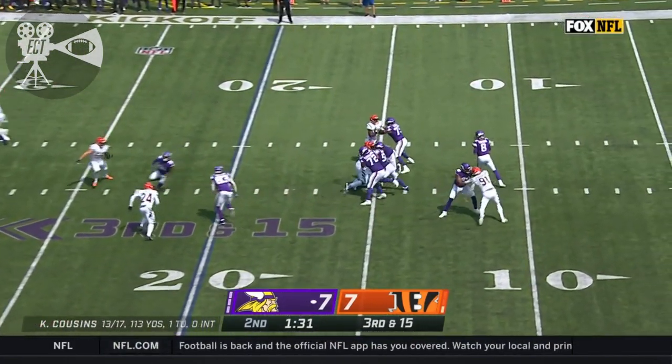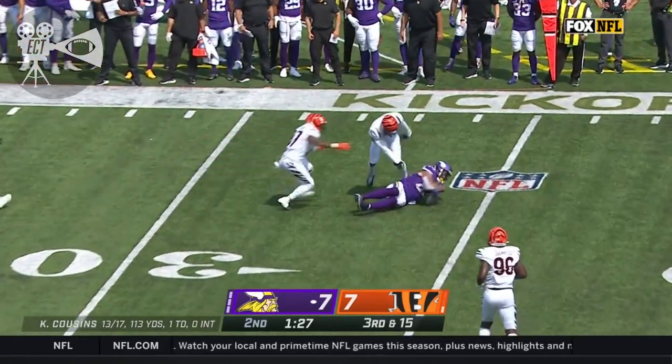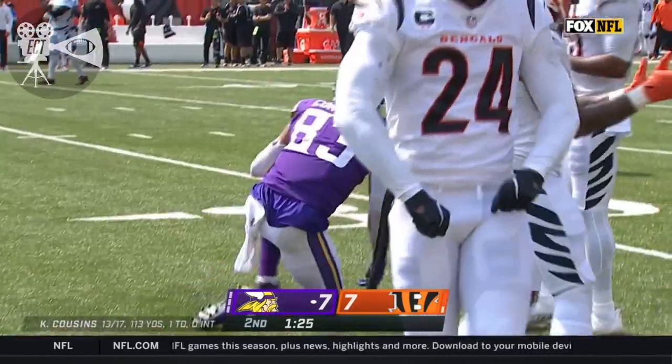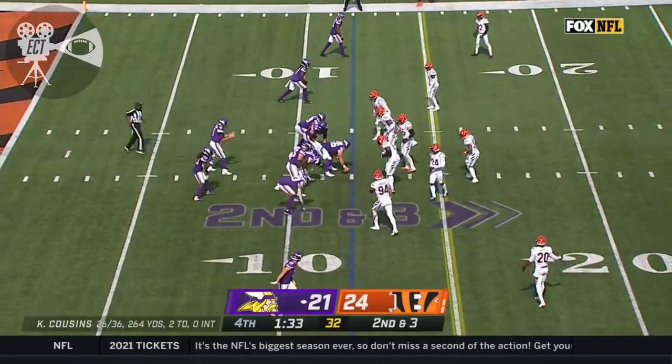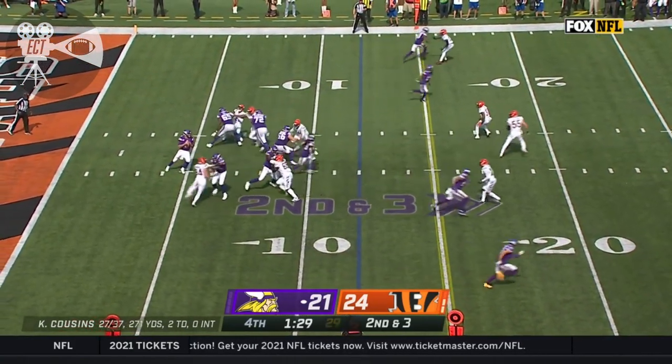Need 15 for a first down. Coughlin, the tight end, will not get it. Vaughn Bell brought him down. They ended up scoring with Dalvin Cook — it was close with Jefferson — but it cost them a timeout.